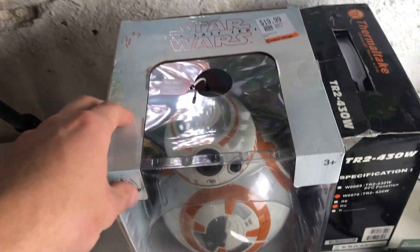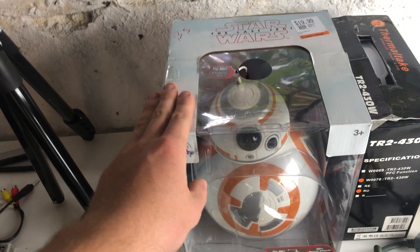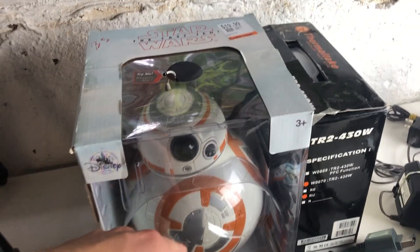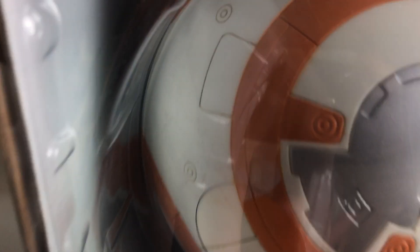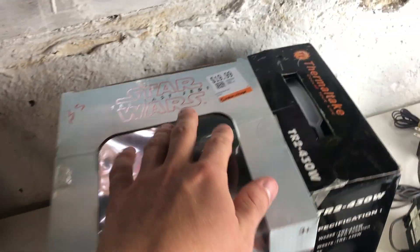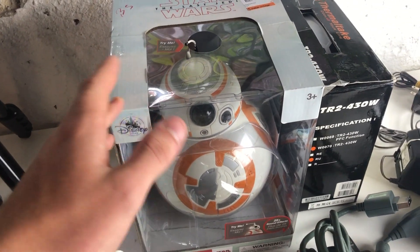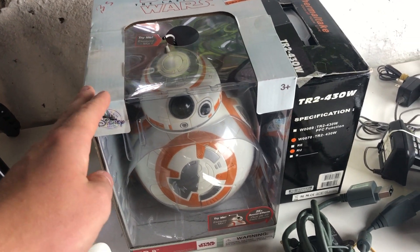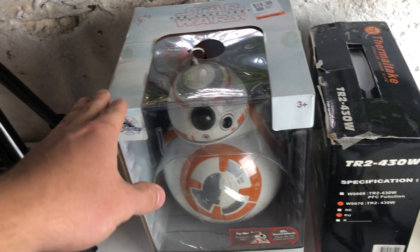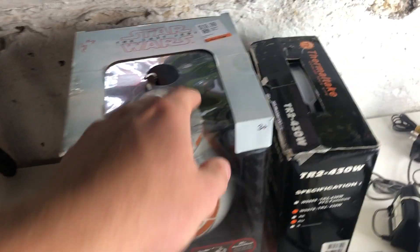We've got a BB-8 Droid. It's in the box, though not actually sealed — it looks like there might be a little bit of wear on the inside of the unit. For the price of $19.99, I couldn't find the exact comp on this, but I'm sure we'll be able to get minimum $60, maybe even up to $100. With the box heading into Q4, I think it's going to be worth some good money. Even if it is used, it still has all the packaging. I definitely took a risk on this and we'll see if it pays off.